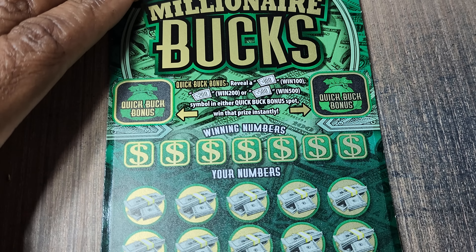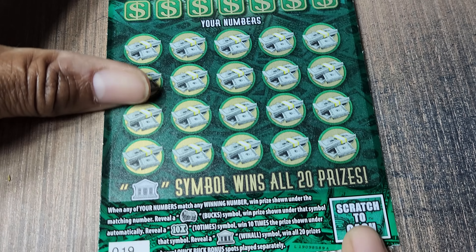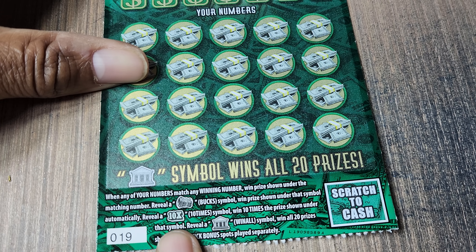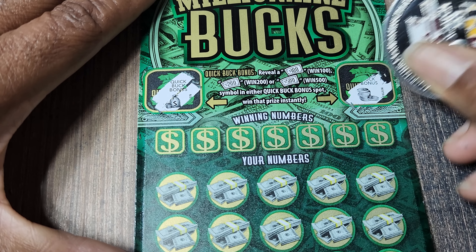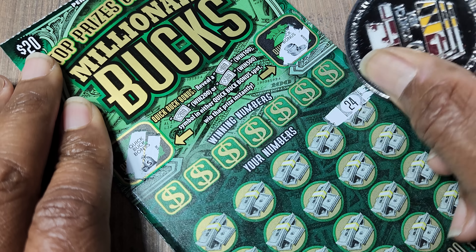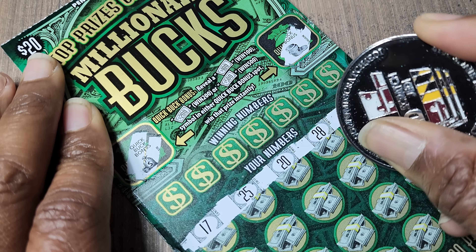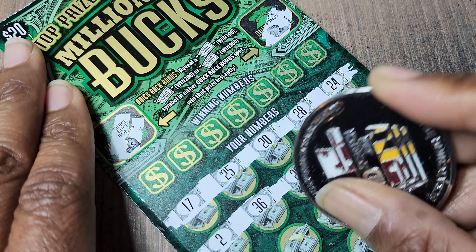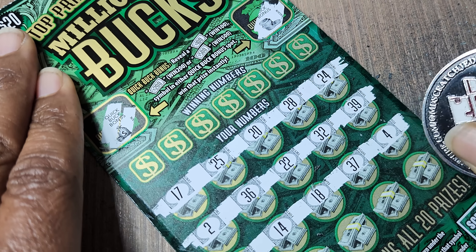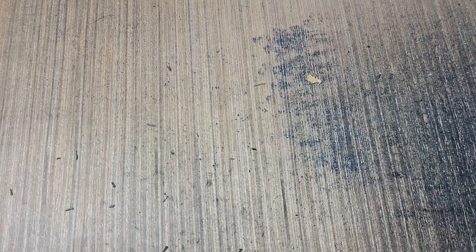Next up we got Millionaire Bucks. We're looking for float or note symbols — $200, $500, or $100 up there. Otherwise at the bottom: money rolls is an automatic win, the 10x is 10 times the prize, the bank symbol is the win-off. Odds on these: 1 in 3.36. I've done okay on this ticket, but nothing spectacular to date. I think I ran the book two or three times and never found anything magical. No symbols, no surprise.